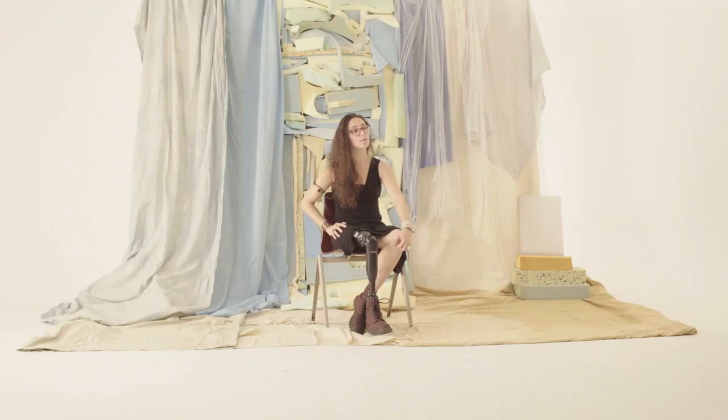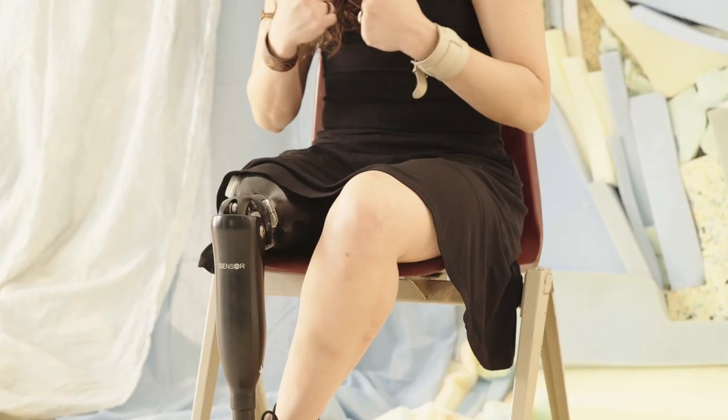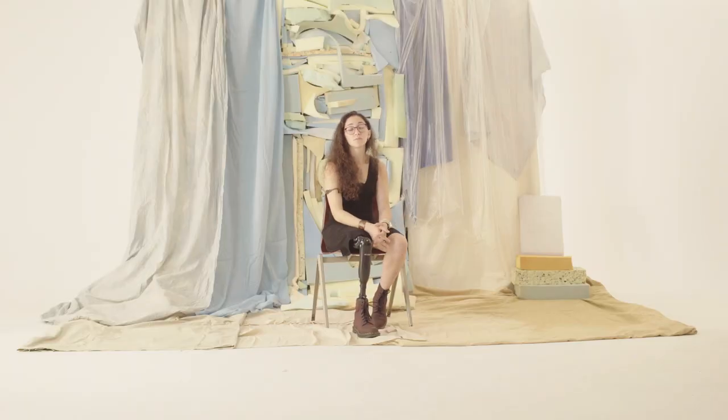I think it doesn't have a lot of impact on the clothes, but it does have impact on the shoes. It's my body, and sometimes I think that people perceive it as something very hard or very strong, and for me it's very simple. Well, it's a lifelong companion now, isn't it? It's over half my life now I've been wearing one, so you get attached to them.